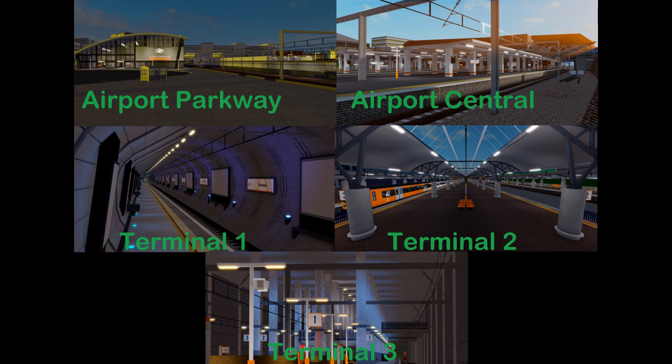I am pretty sure the bottom sneak peek is Terminal 3, and I now think the middle right sneak peek is Terminal 2, which I used to think was Terminal 3. I am quite happy that the airport area is getting a full upgrade and electrification, as it hasn't been upgraded for quite some time.